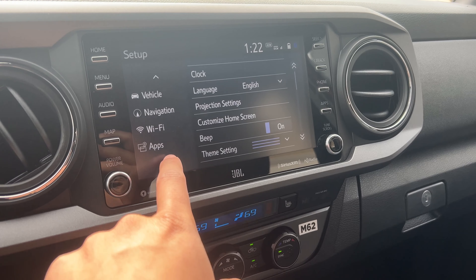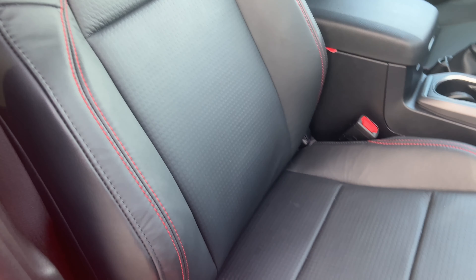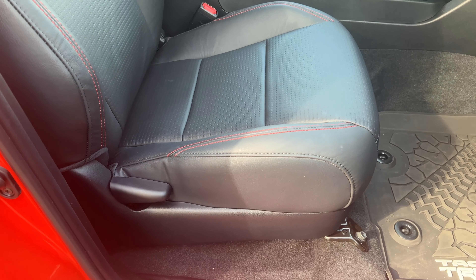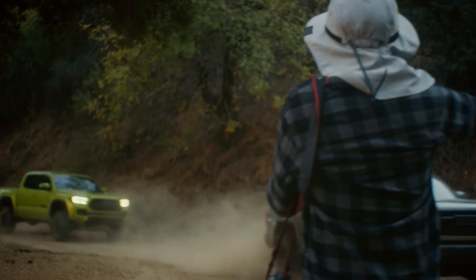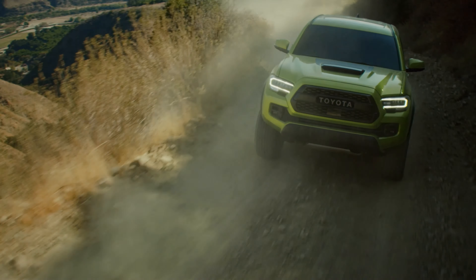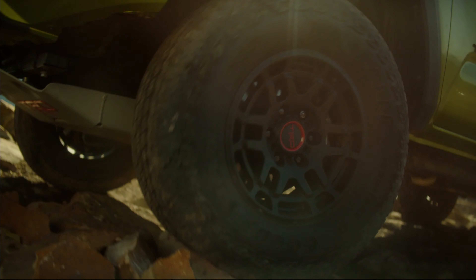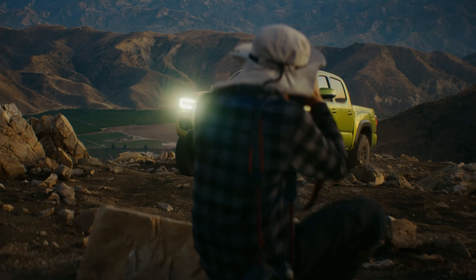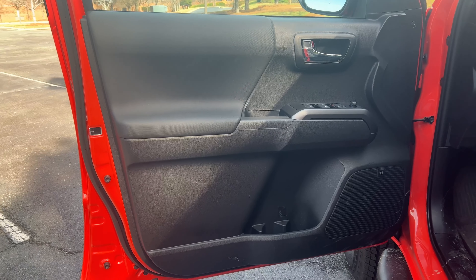I would consider the seats to be a pro as well. They are reasonably comfortable, although the material is very cheap — but I feel like they did that on purpose so it's easy to clean off the TRD Pro seats. A lot of people are going to be taking advantage of the excellent off-road capability of these TRD Pro models. These are legitimate off-road vehicles that can conquer some really difficult terrains, and if you get the seats muddy, you can just easily wipe them off. I also like the excellent lumbar support. And I like the doors — they feel really solid.